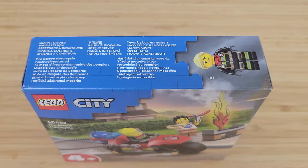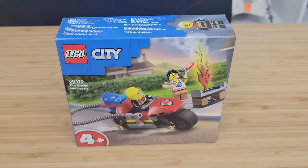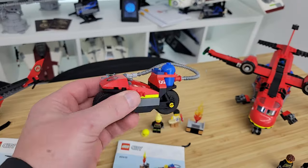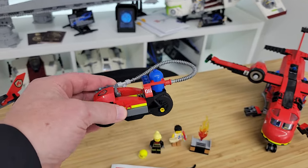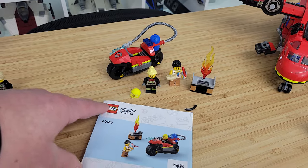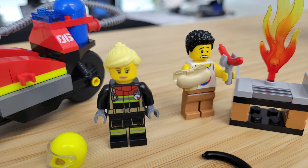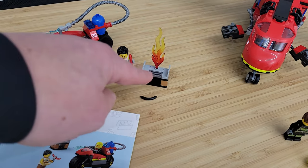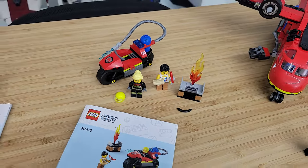Then we have the 4+ set, number 60410, also $10. It's a four-plus set designed for the little ones — much simpler design with fewer and bigger pieces. It does not have any of those shooters, so you don't shoot your eye out. It comes with two minifigures: a fire lady and a guy who has overdone his hot dog, and that flame is going nuts — she's got to come to the rescue and put it out.